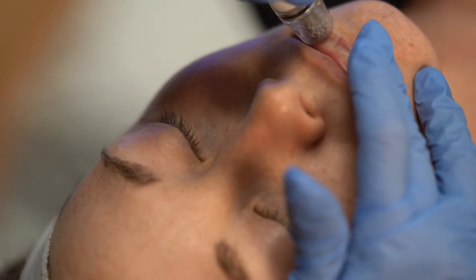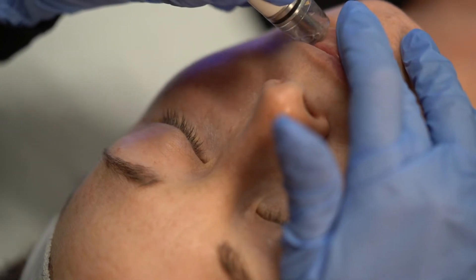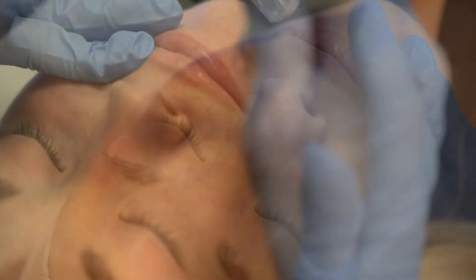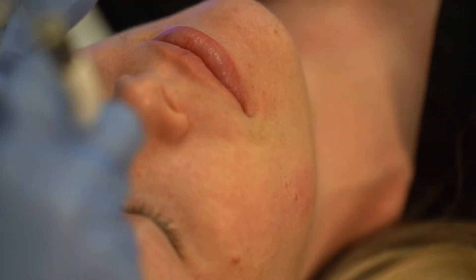I'm excited about doing this treatment on the lips. It leaves the lips looking juicy and plump, and gives about 70% volume temporarily to the lips. So if you've ever been considering lip filler, you'll have a little idea of what you'd look like.